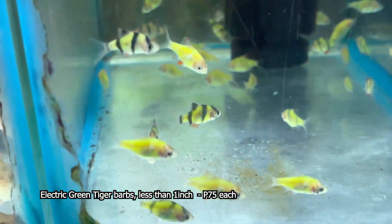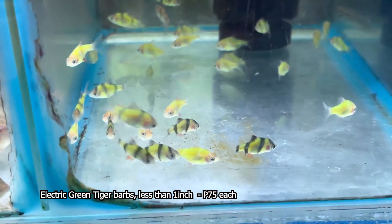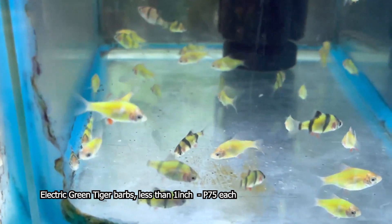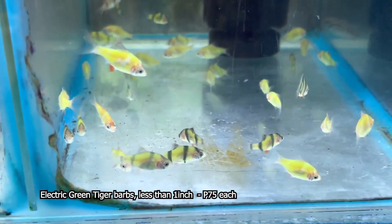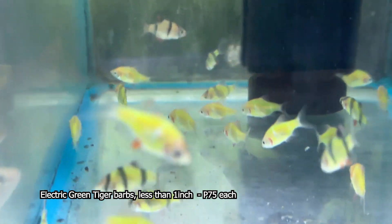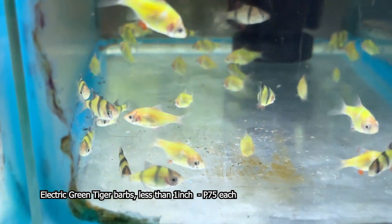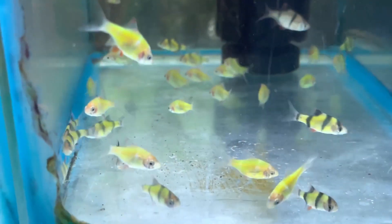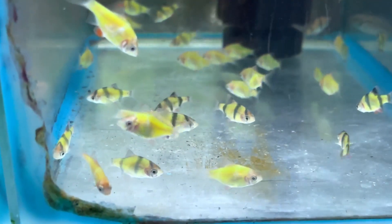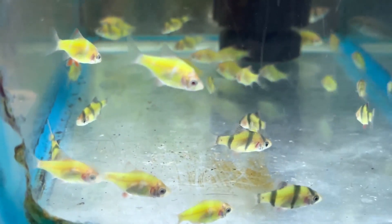Ang kasunod naman ay ang tinatawag na electric green tiger barb. Ang sukat po niya ay mga nasa less than 1 inch. Ang presyo po niya ay nasa 75 pesos po ang bawat isa. Benyo medyo may kaliitan po siya, yun nga lang medyo may kamahalan ng konti. Pero pagpunta naman po ninyo dito sa ating shop, di-discountan naman po namin kayo. Wala nang problema sa mga discount-discount na yan.